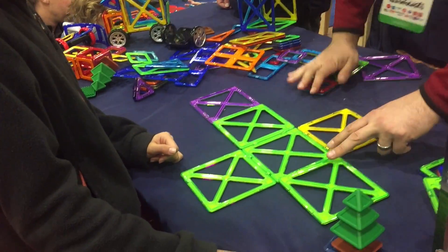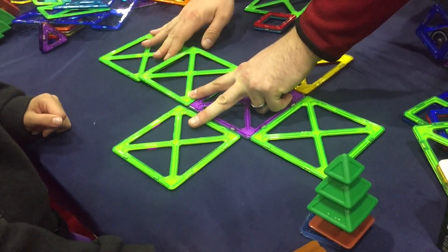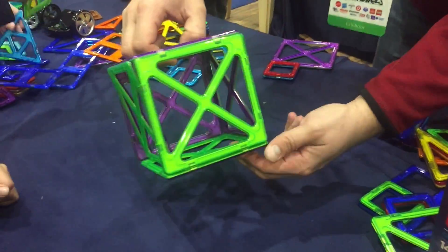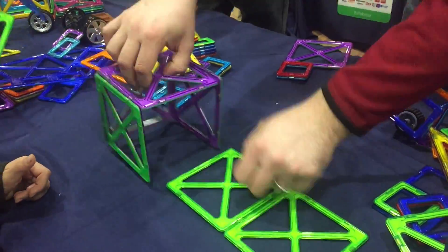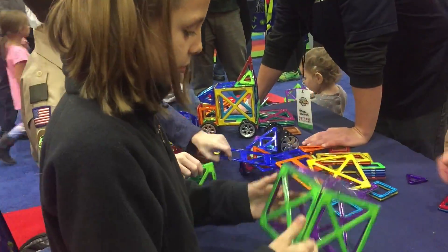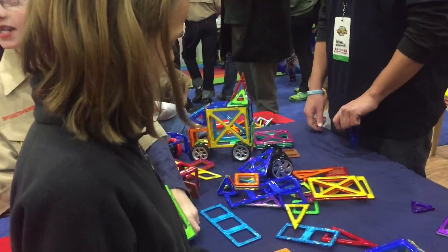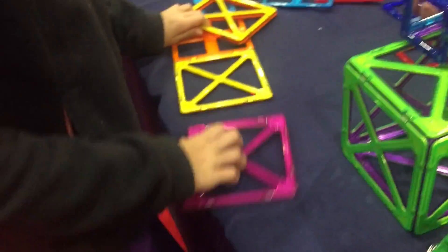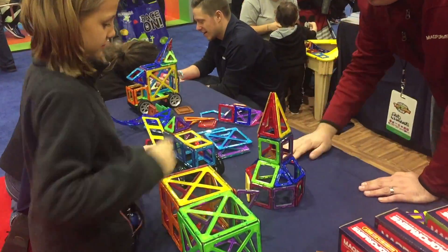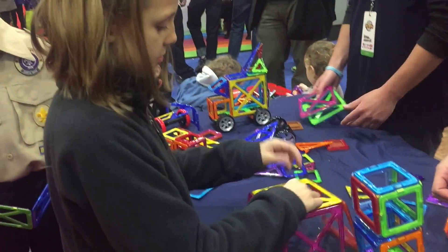I feel like I know what you're doing. You just have to go through the purple one. You just wrap it up with one and then... Wow, that's cool. The magnets make it really easy to just build something fun and easy to make.